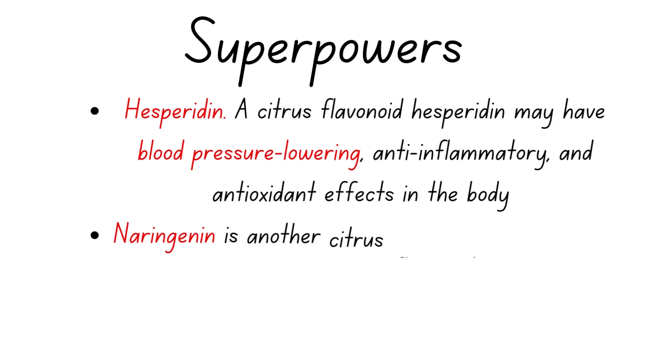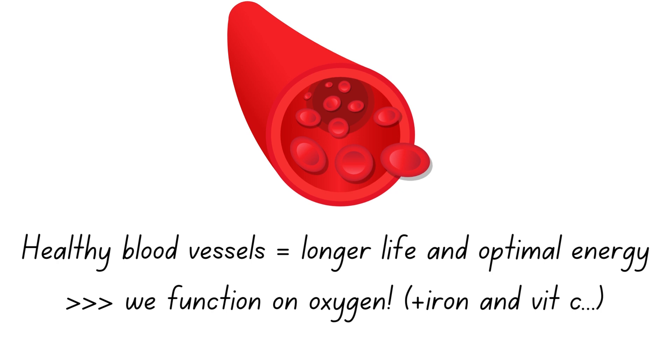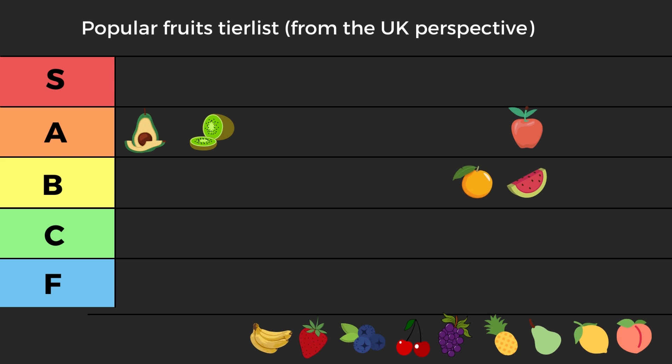The best two things about oranges are two molecules called hesperidin and naringenin, which help your blood vessels and cardiovascular system. We breathe in air, extract oxygen, which binds to iron in our red blood cells and moves around the body. The more efficient this is, the more energetic you feel. Vitamin C helps with that, and oranges also contain two types of flavonoids — antioxidants — which provide additional cardiovascular protection.